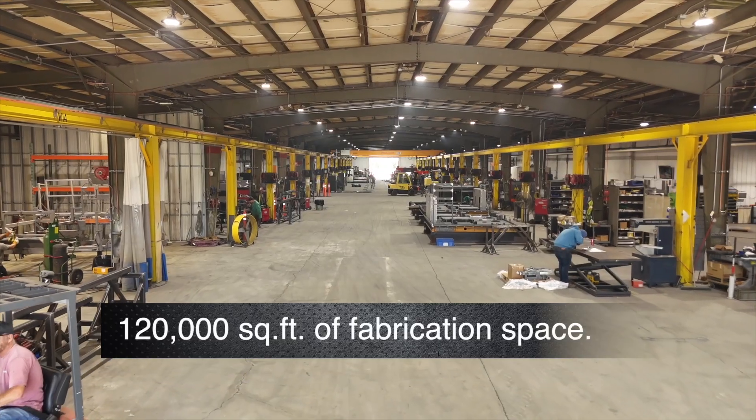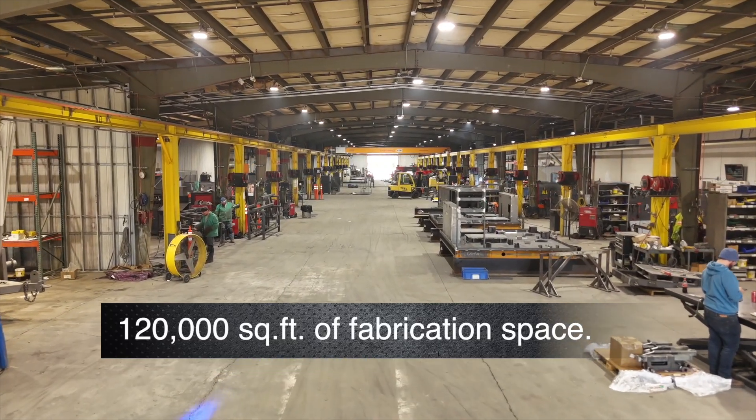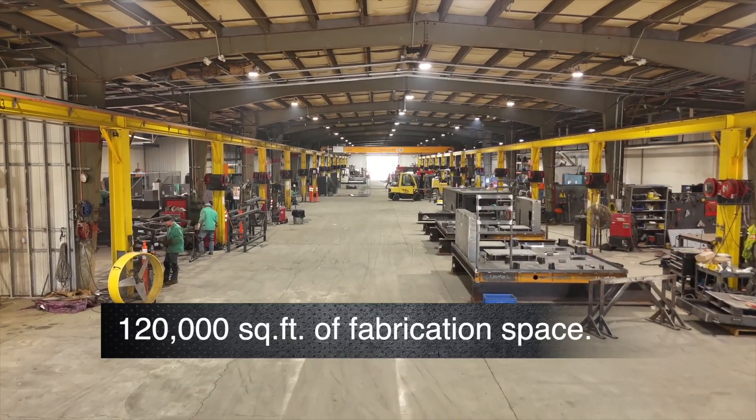Our 120,000 square feet of fabrication space is equipped with 15 tons of lifting capacity and 13 feet under the hook.